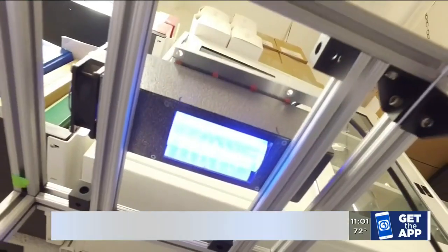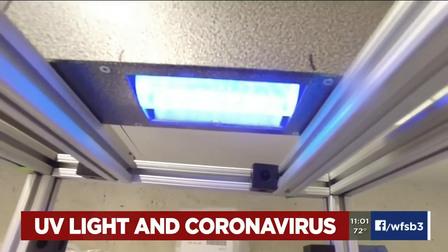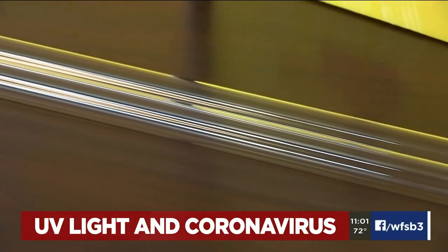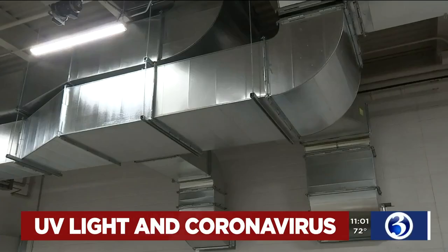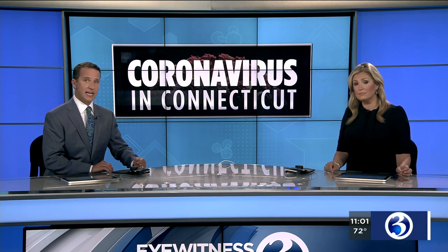We want to turn to the very latest on the coronavirus here in Connecticut. UV light has emerged as a potential coronavirus killer. We have all heard about it being used right now in Connecticut casinos, and the state is exploring whether to put it in schools. Channel 3 Eyewitness News reporter Matthew Campbell went to Torrington to learn more about the science behind it.